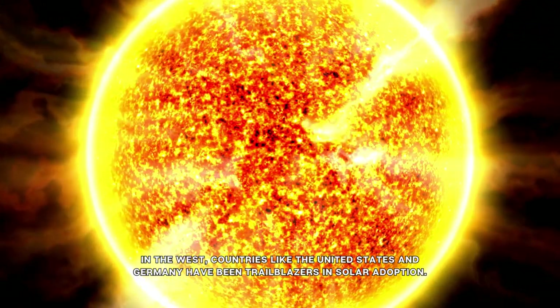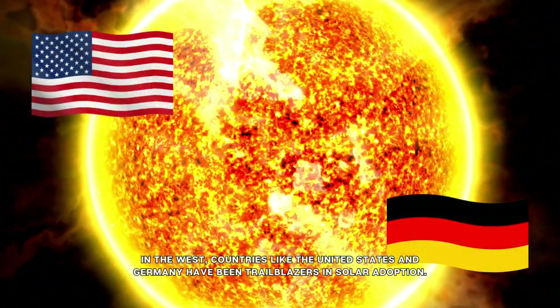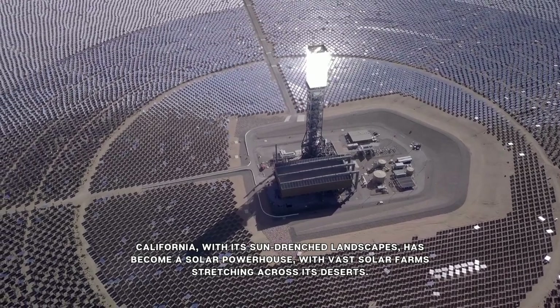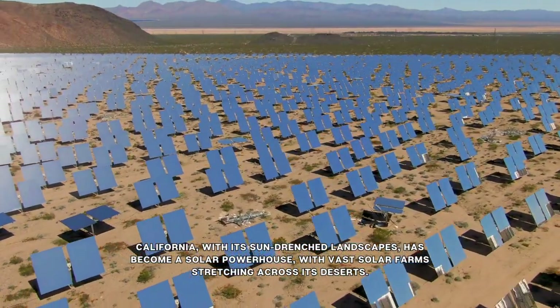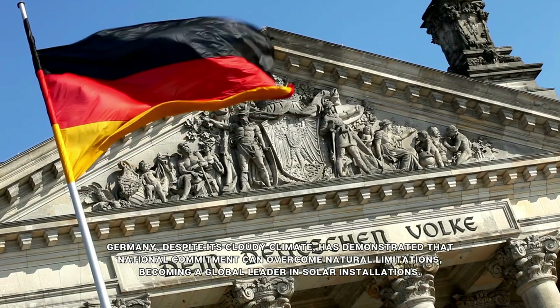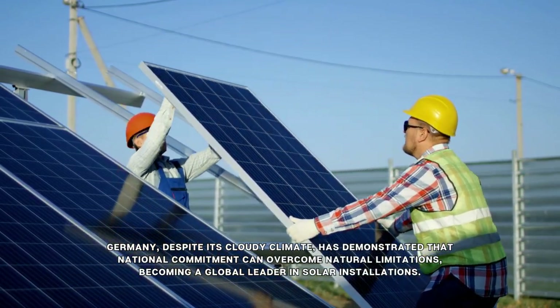In the West, countries like the United States and Germany have been trailblazers in solar adoption. California, with its sun-drenched landscapes, has become a solar powerhouse, with vast solar farms stretching across its deserts. Germany, despite its cloudy climate, has demonstrated that national commitment can overcome natural limitations, becoming a global leader in solar installations.